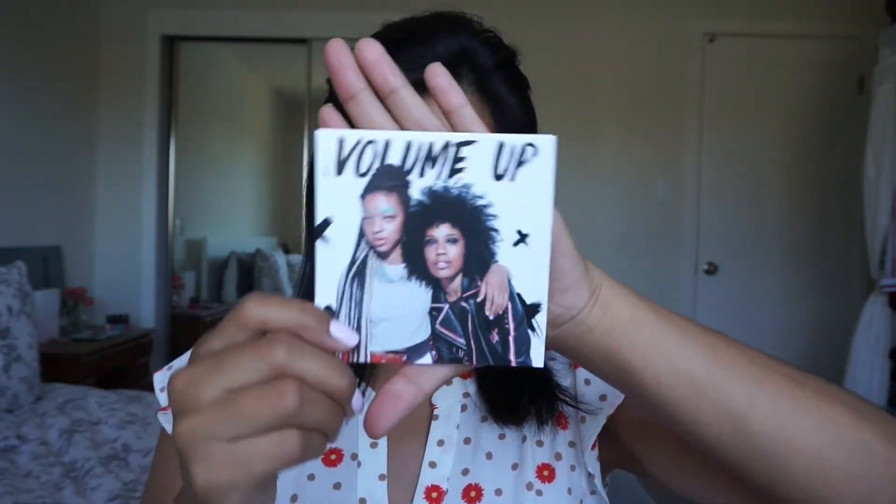So let's first pull out the postcard. Here's what it looks like — that's cute. It just shares the theme: volume up.